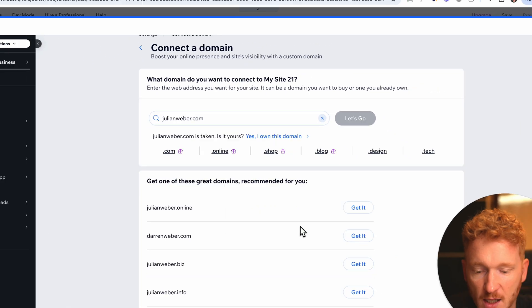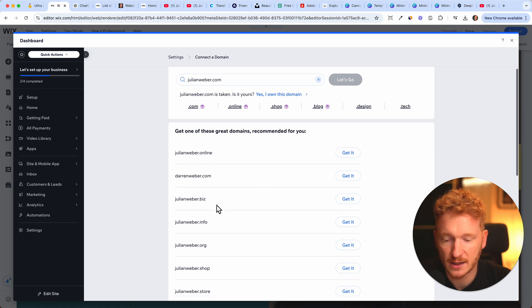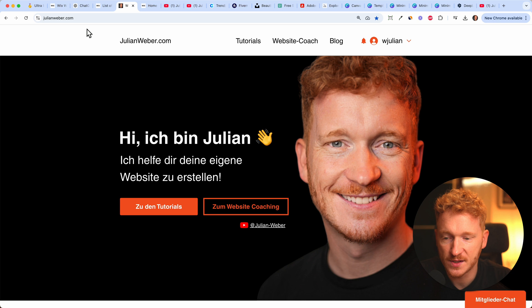Since the domain is taken, I can transfer it if I want, and Wix gives me some alternatives — for example, julianweber.online and so on. My personal website is also on Wix, as mentioned in the intro, and it's julianweber.com. I choose to have a personal brand, and I recommend you having one too — because when your name is easy to spell and everyone gets it, you just have one name, so go for it.